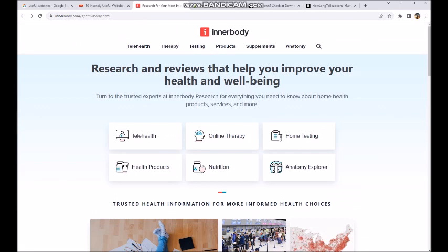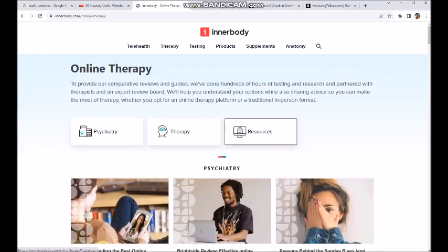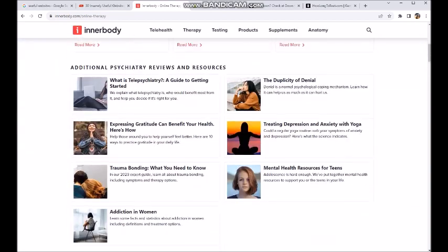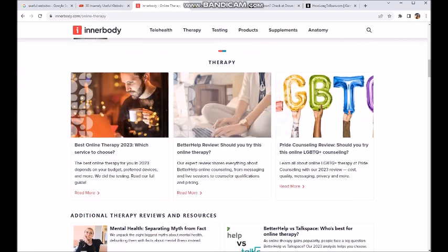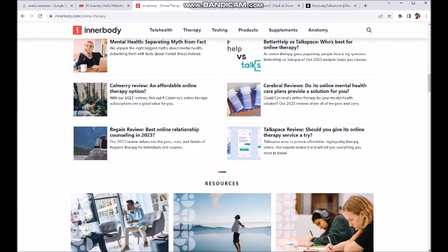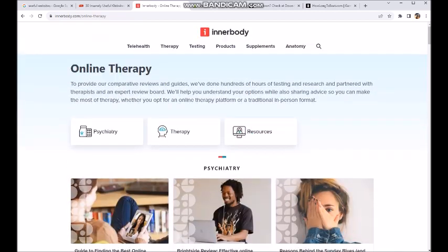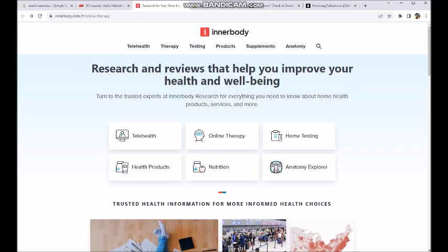So I wanted to share this site with you. Innerbody — I-N-N-E-R-B-O-D-Y dot com. You can get online therapy too if you want. Resources and all kinds of stuff. I'm not particularly a health nut — maybe I should be — but yeah, I wanted to share this one with you guys.